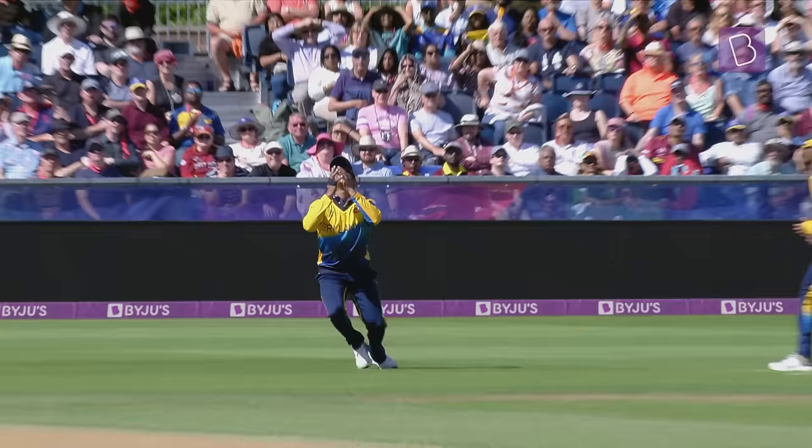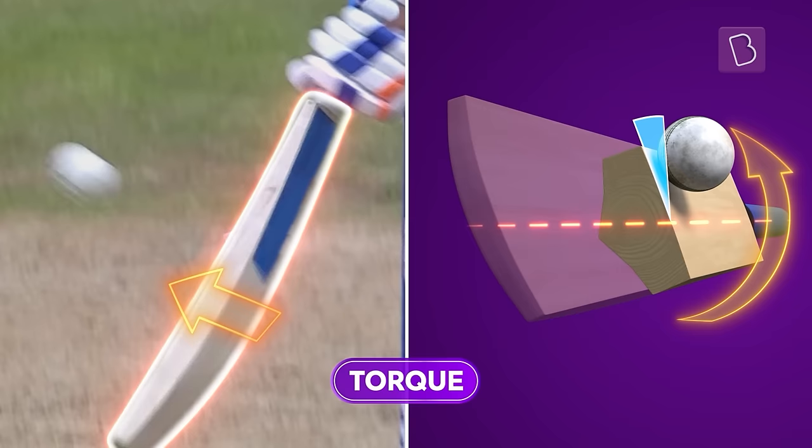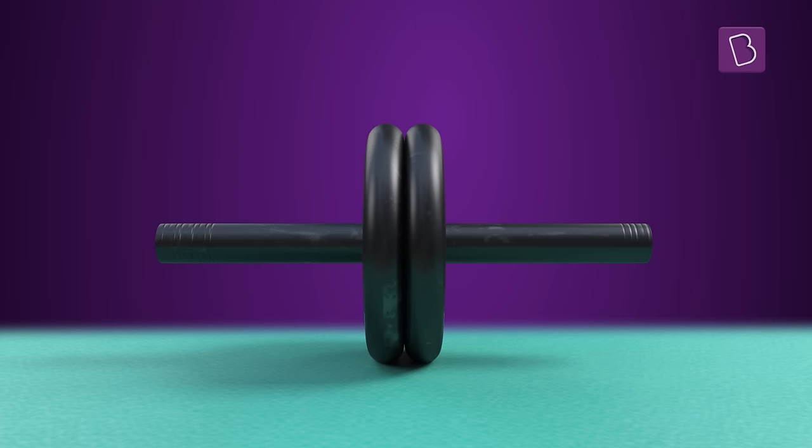But the same bat can get a batter into trouble when there's a miss-hit — that is when the ball strikes the bat away from the central axis, away from where the mass is concentrated. The bat experiences torque, a twisting force, resulting in a mistimed, misplaced shot.